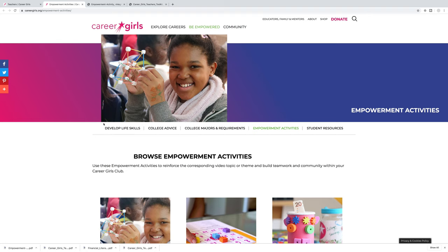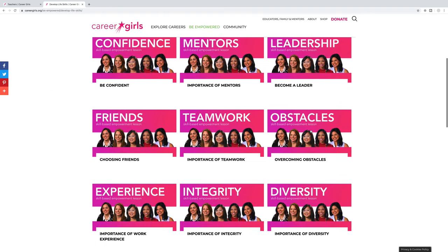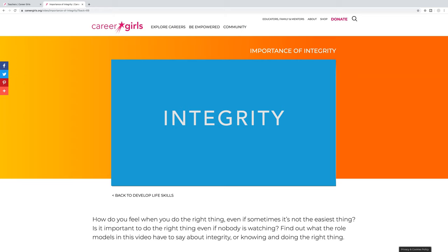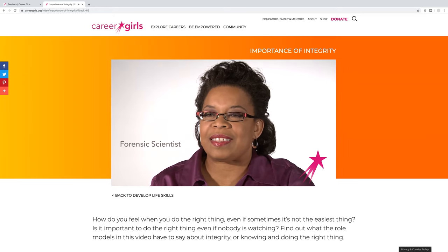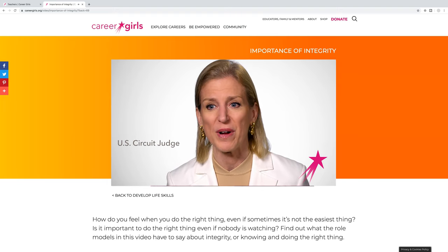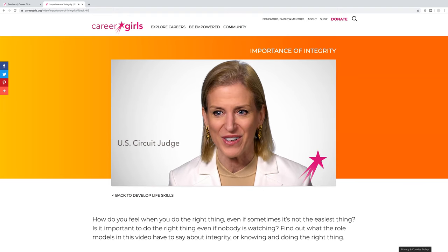For more lesson plans, guides, and activities, go to Develop Life Skills. Here you'll find the empowerment lessons — these are short videos featuring several role models discussing a theme. A key trait or characteristic that is of utmost importance is integrity: telling the truth even when it's not an easy thing to say, and doing the right thing even when there's nobody there to know whether or not you did the right thing.